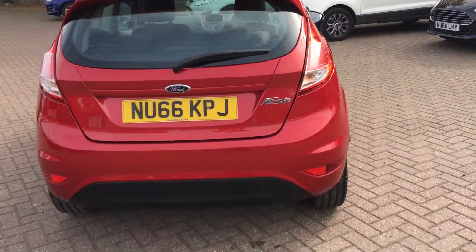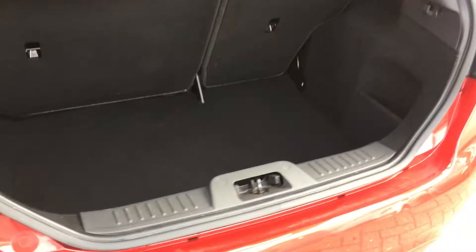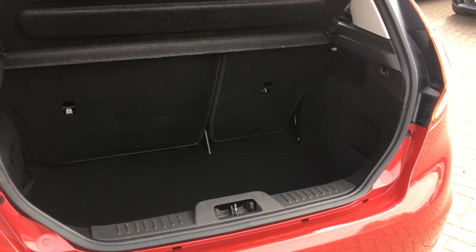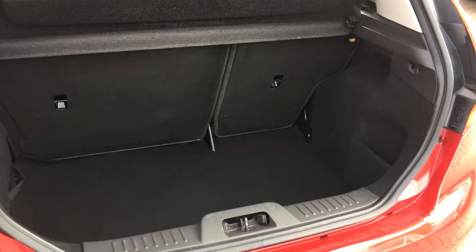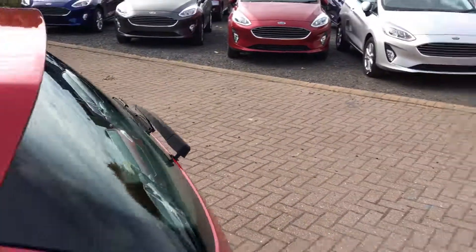Really nice condition this one. Into the boot — a lovely amount of boot space there; your everyday needs and shopping will go in with no problems. The Fiesta really punches above its weight in terms of boot space, and you can fold those rear seats down if you want a little bit more space as well.